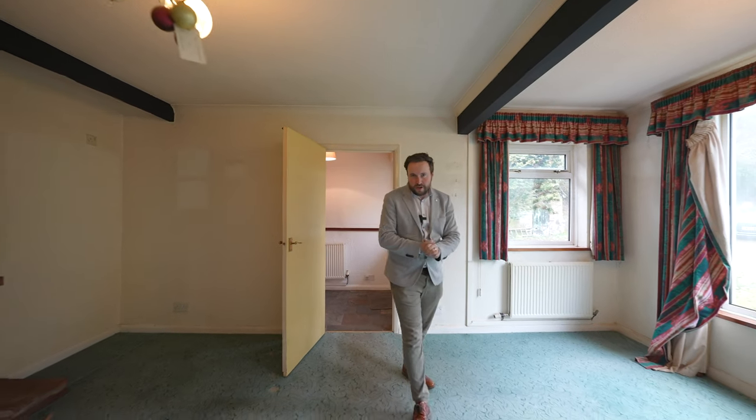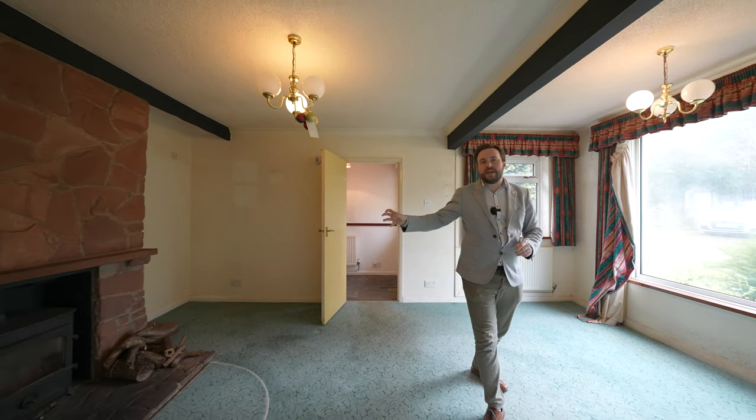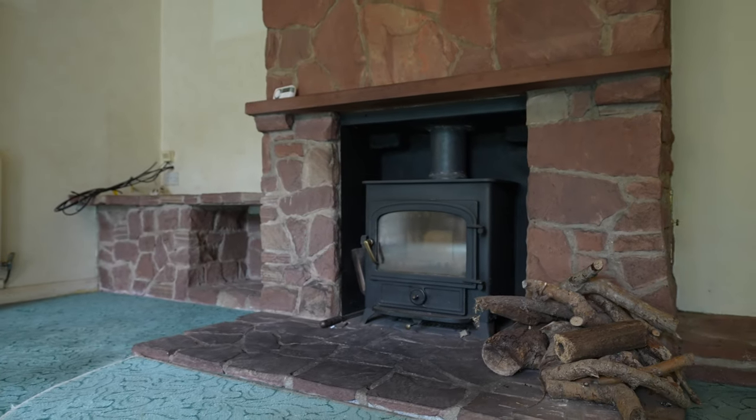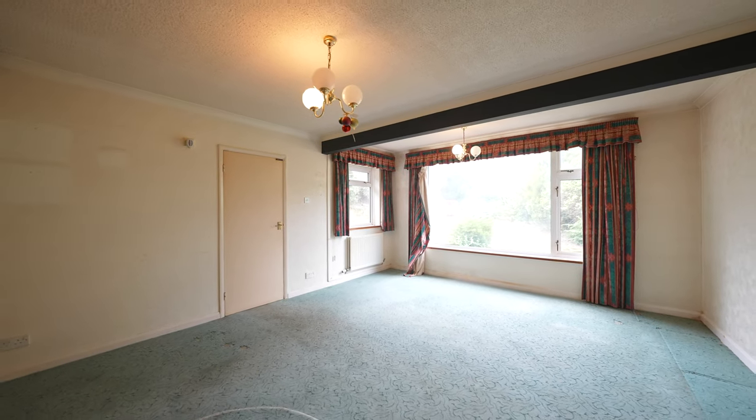Coming into the property, I first want to share with you this massive lounge with a feature fireplace hosting a multi-fuel stove. A notable feature of this room is this massive picture window which just floods the room with light.